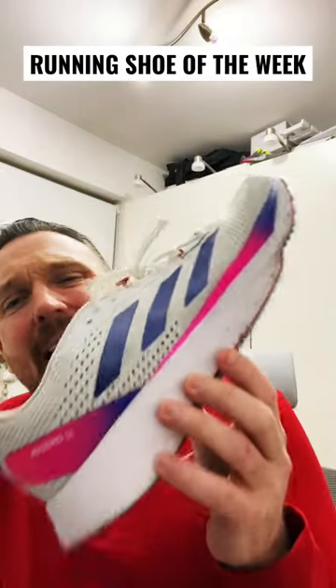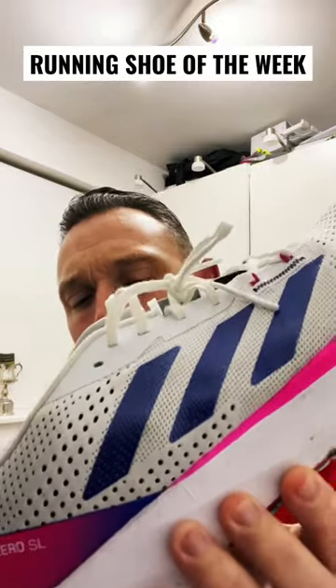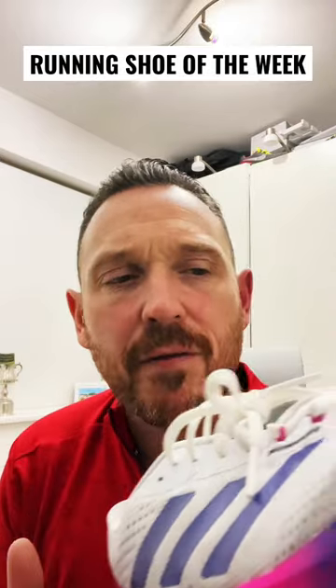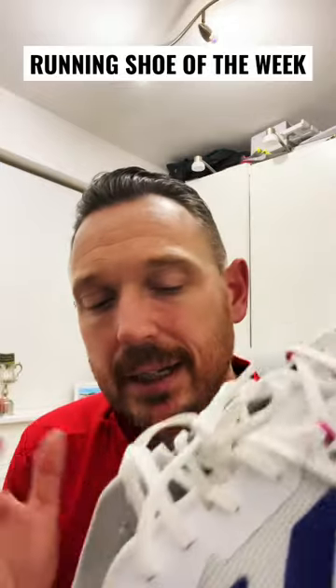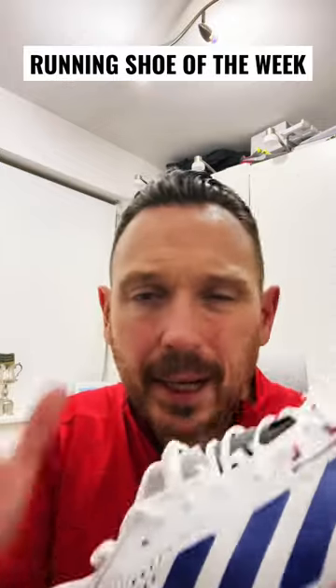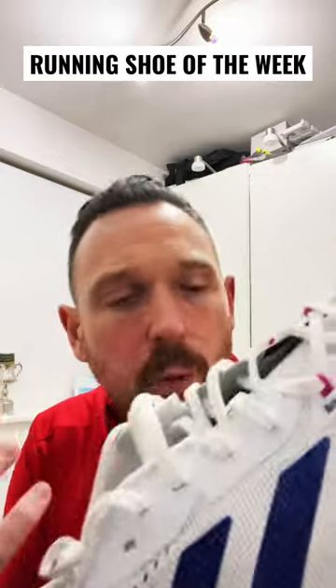Running shoe of this week is these — the Adidas Adizero SL. This shoe does improve over time, because the Lightstrike foam does soften up. It's not as bad as you fear when you first put them on. It's an up-tempo daily trainer. It's got a great outsole, which is really nice, and there's nothing over the top in terms of plates and energy rods. It really is just a basic shoe, but in a good way.